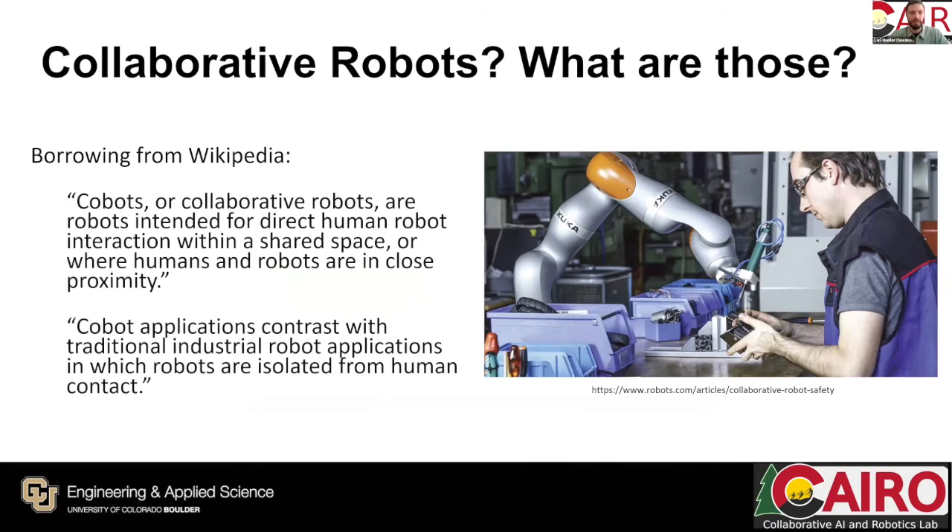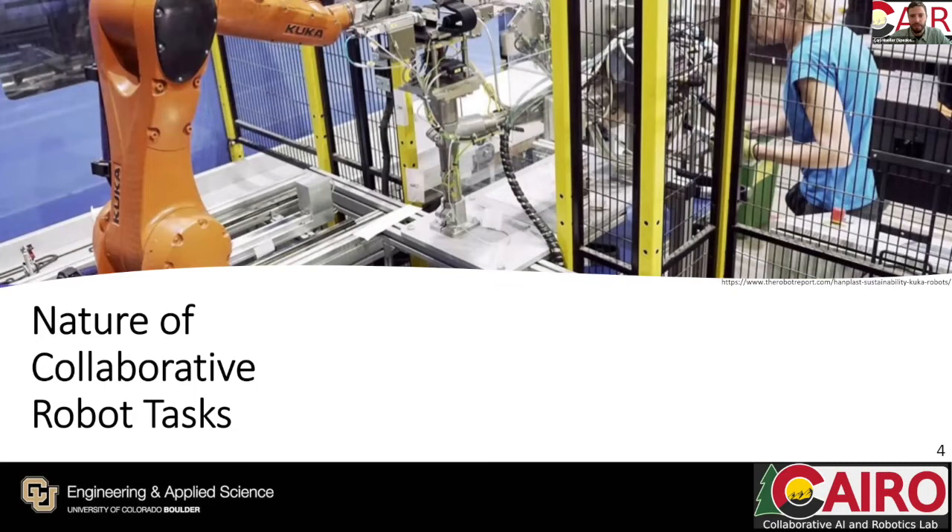Those who are not familiar might be asking: what are collaborative robotics? Borrowing directly from Wikipedia, cobots or collaborative robots are robots intended for direct human-robot interaction within a shared space, or where humans and robots are in close proximity. This contrasts with traditional industrial robot applications in which robots are isolated from human contact — as shown in the picture where a human works with a Kuka robot behind a serious steel cage.